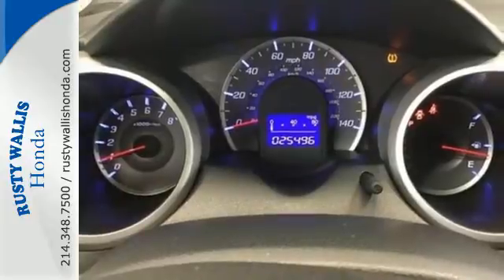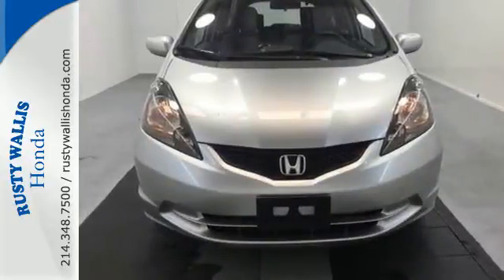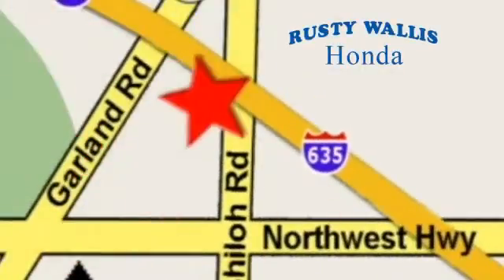Distance yourself from the rest of the hatchback crowd with this robust 2013 Fit. At Rusty Wallace Honda, our primary goal is to satisfy our customers. Stop in today — we're easy to find just off I-635 at Shiloh Road.